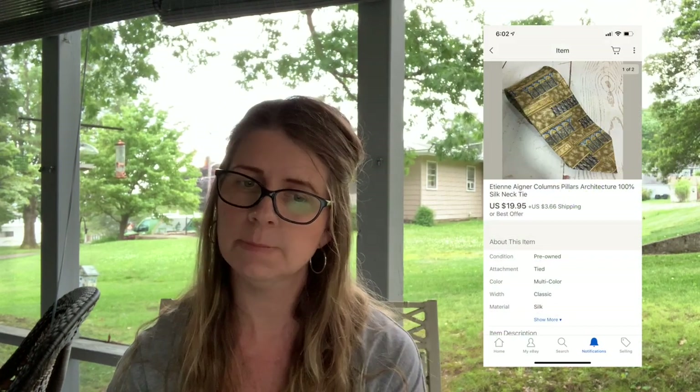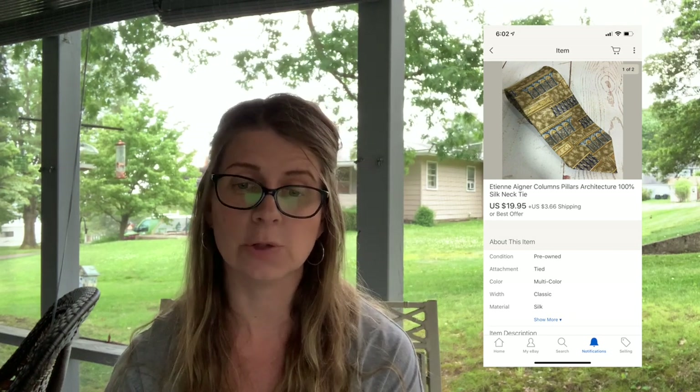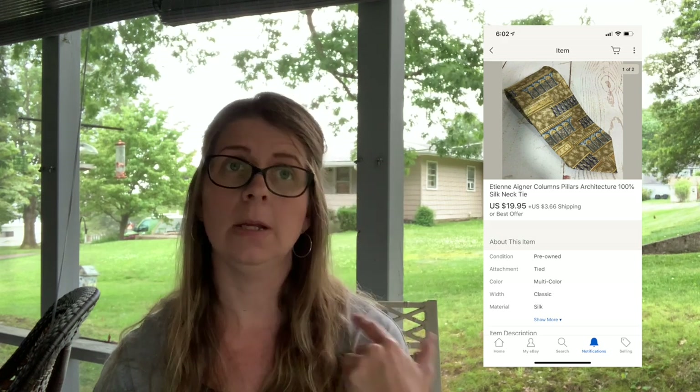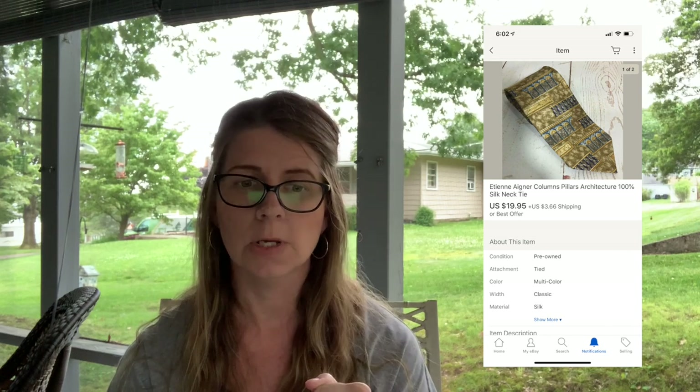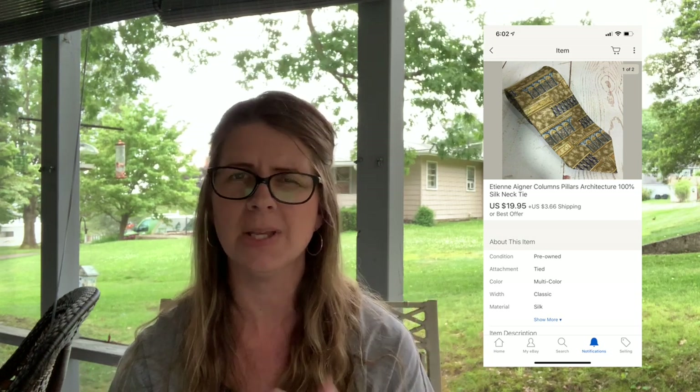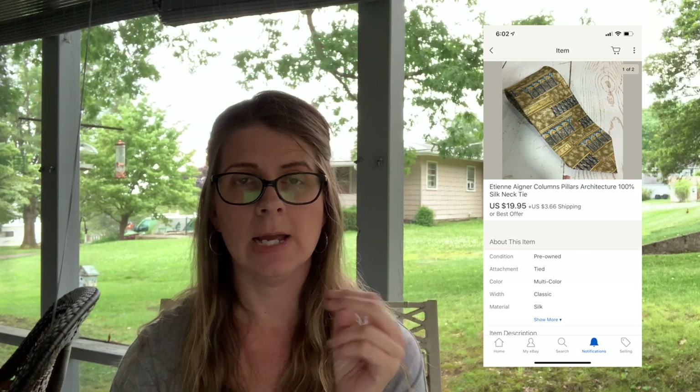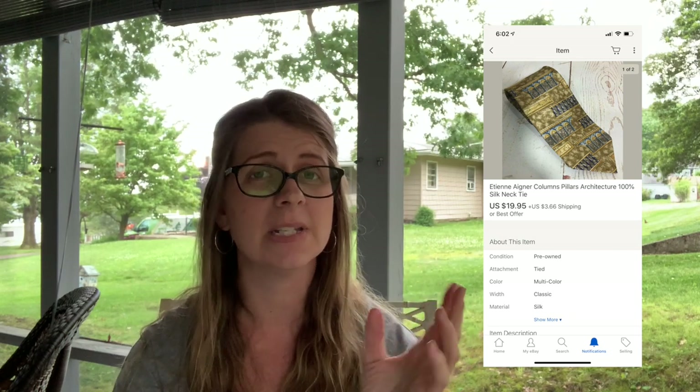Next I sold an Etienne Aigner columns/pillars architecture 100% silk necktie for $19.95 plus shipping. I probably paid under $2, or possibly just cents if it came from the bins — there was a time I found a lot of ties there. I don't pick up ties too often anymore; I'll only grab them at the bins for a couple cents because they can take a long time to sell.